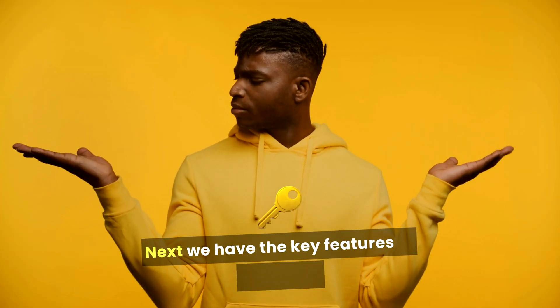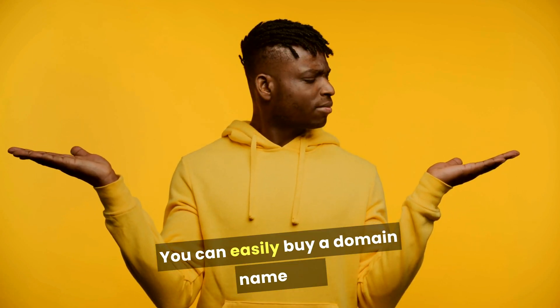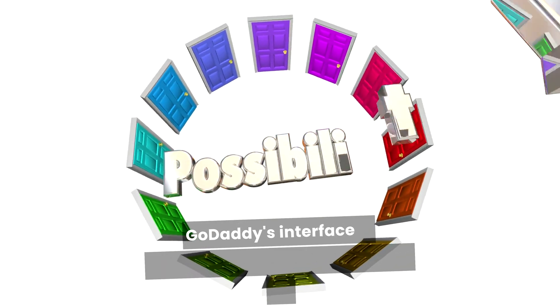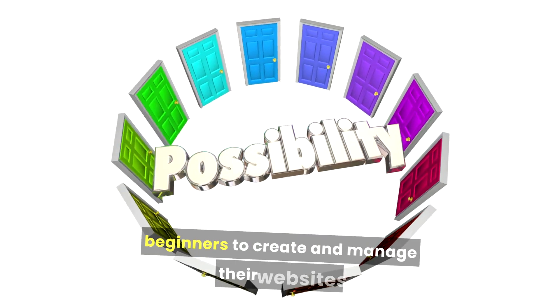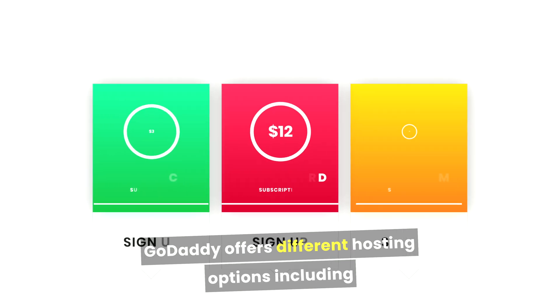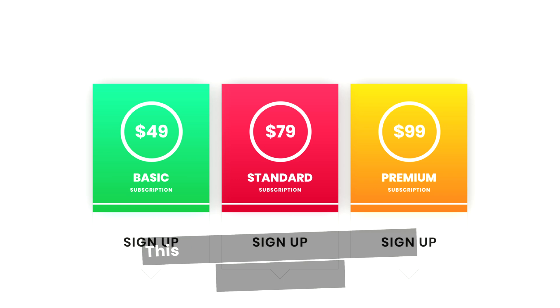Next, we have the key features of GoDaddy. GoDaddy is famous for domain registration — you can easily buy a domain name and set up hosting all in one place. GoDaddy's interface is straightforward, making it easy for beginners to create and manage their websites. GoDaddy offers different hosting options, including shared, VPS, and dedicated hosting, giving users flexibility based on their needs.